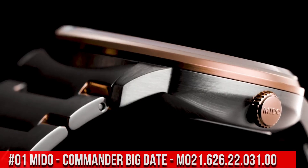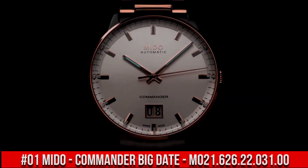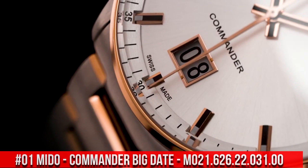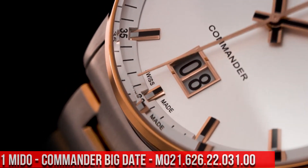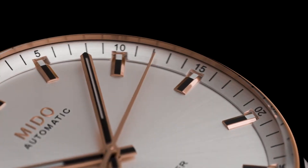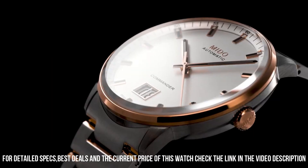Number 1: Mido Commander Big Date M021.626.22.031.00. Item shape: round. Dial window material type: sapphire. Display type: analog. Fold over clasp with safety release.